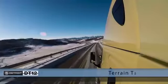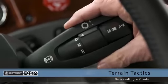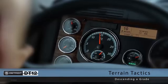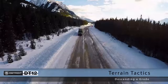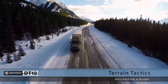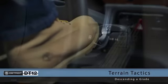When descending a grade, using engine brakes is not recommended. DT12 engine brakes can force a downshift depending on the shift stock position when in automated mode. If engine braking is required in non-optimal road conditions, position one should be utilized along with the service brake.